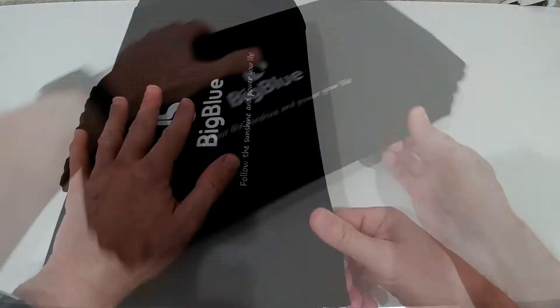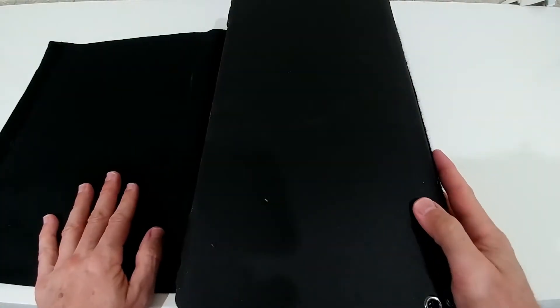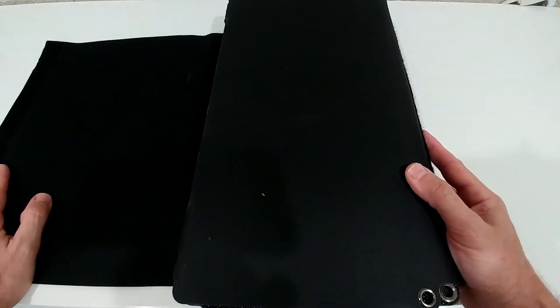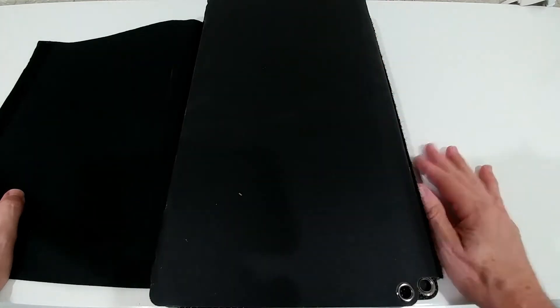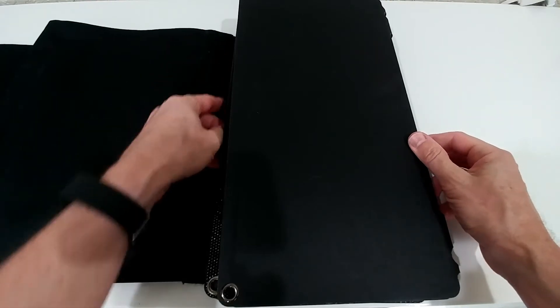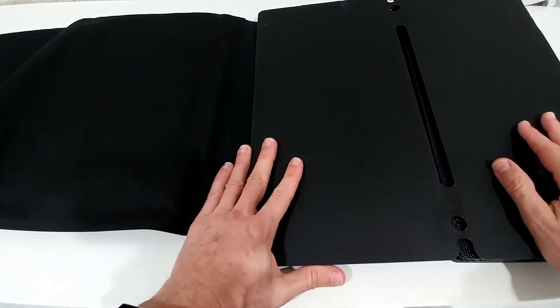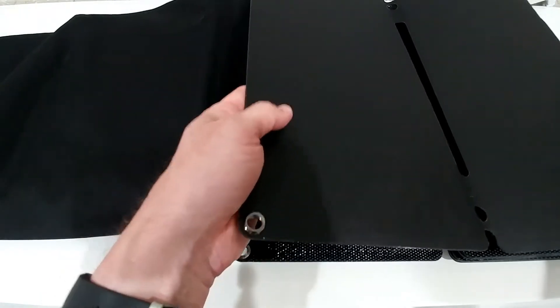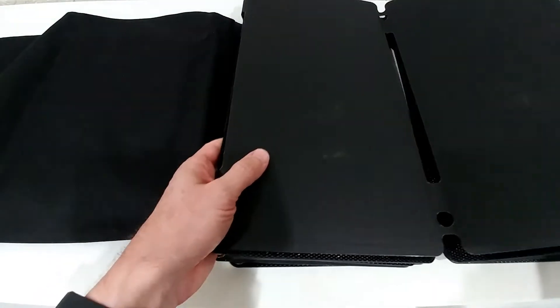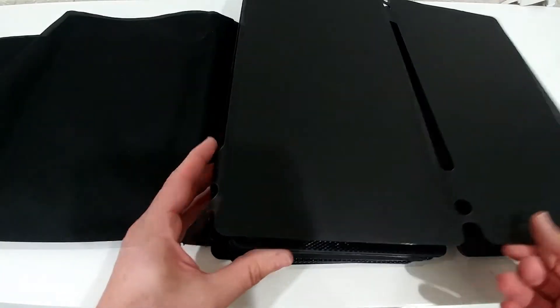Here's how we open it — it makes a lot of noise with this velcro opening and closing. I would prefer a normal lock instead of velcro, but I think it shouldn't be a problem and I'm not expecting it to fall open too soon. Here we have the panels. I've folded them like this — it's not too difficult to fold. When I opened it for the first time I was a little worried I couldn't put it back, but you can really easily feel how it has to come together.